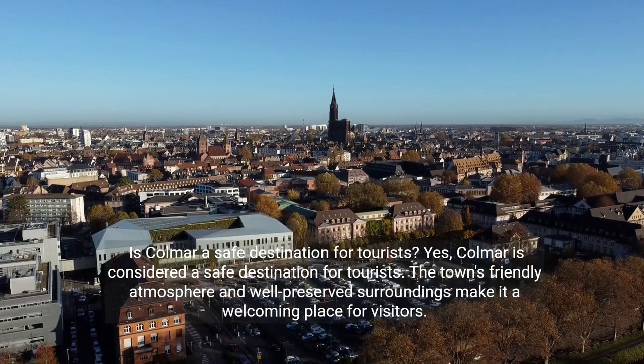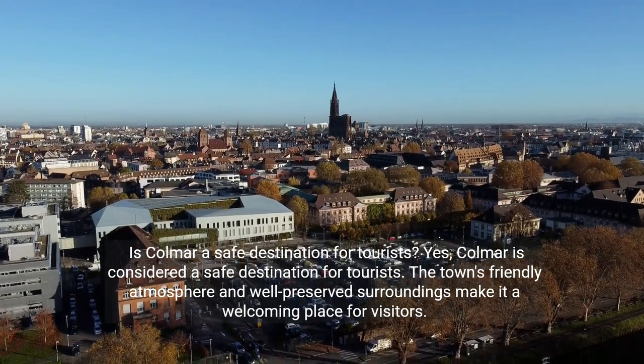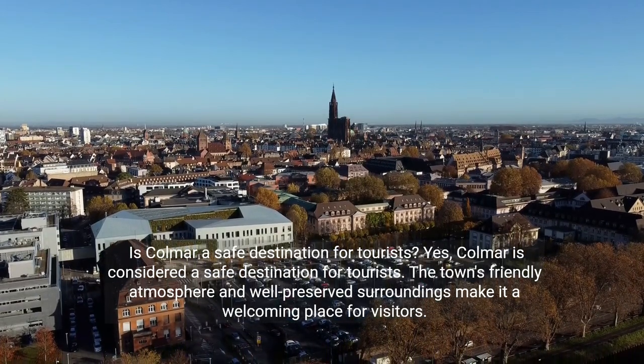Is Colmar a safe destination for tourists? Yes, Colmar is considered a safe destination for tourists. The town's friendly atmosphere and well-preserved surroundings make it a welcoming place for visitors.